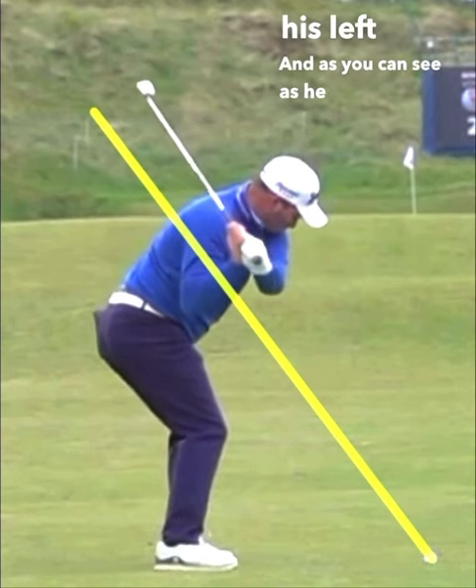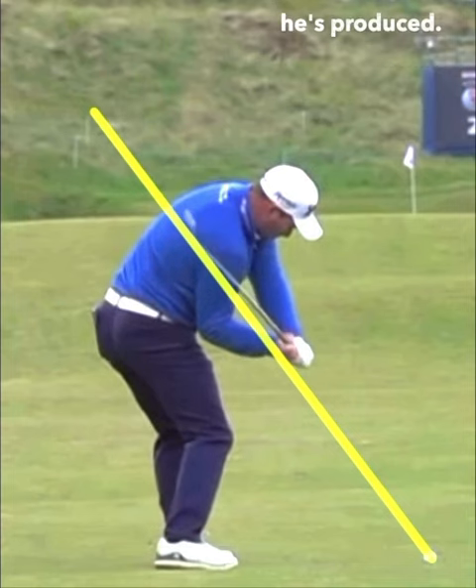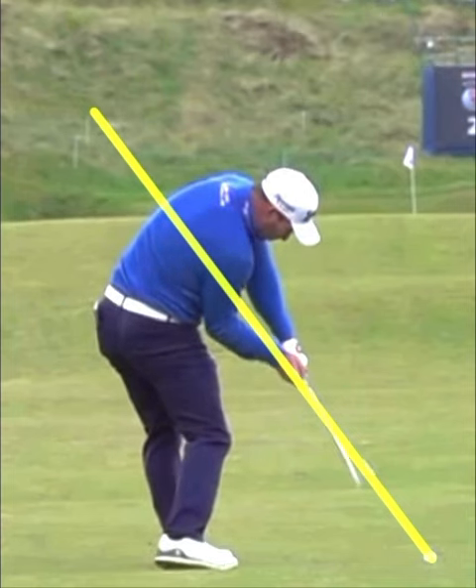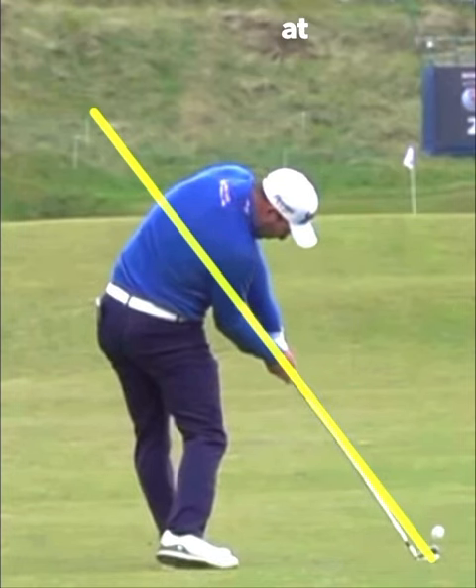And as you can see, as he gets deeper in the transition and downswing, how much side bend he's produced, how much he's turning to his left — and that gives him the ability to absolutely deliver it on plane at impact.